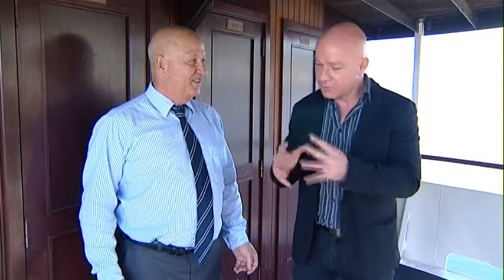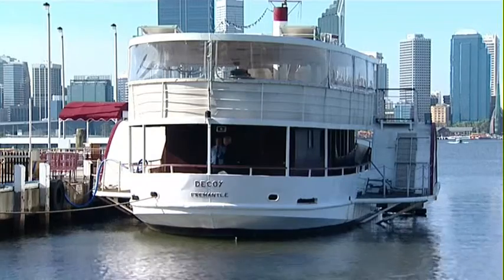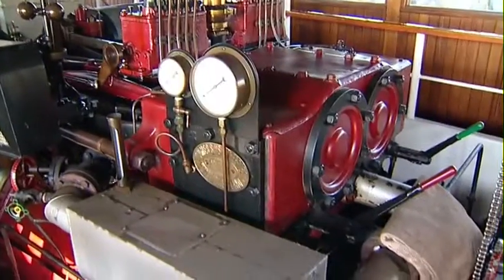Earlier in the show I threw down a challenge to this man that I could find something so unique that he may not be able to finance it. I've found a steamboat that's almost 30 years old which was in fact built to transport people in Perth when the America's Cup was here. Could you finance this?